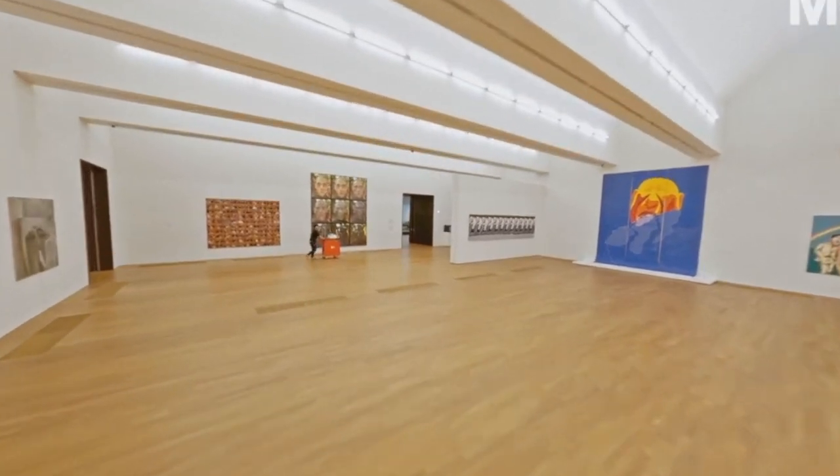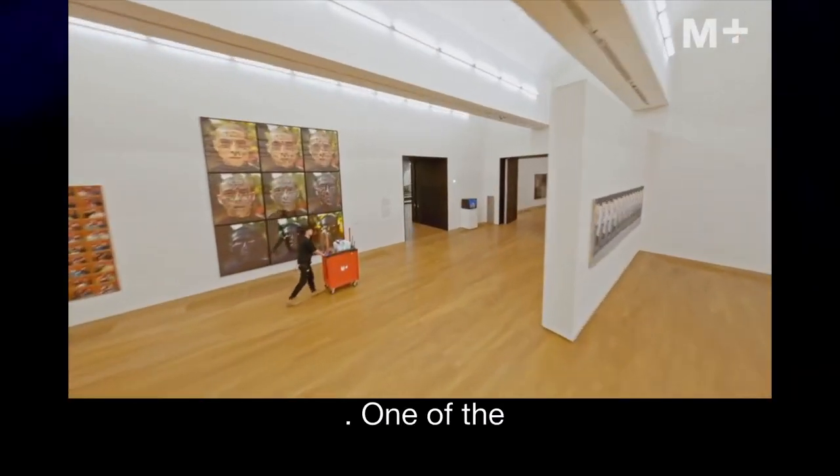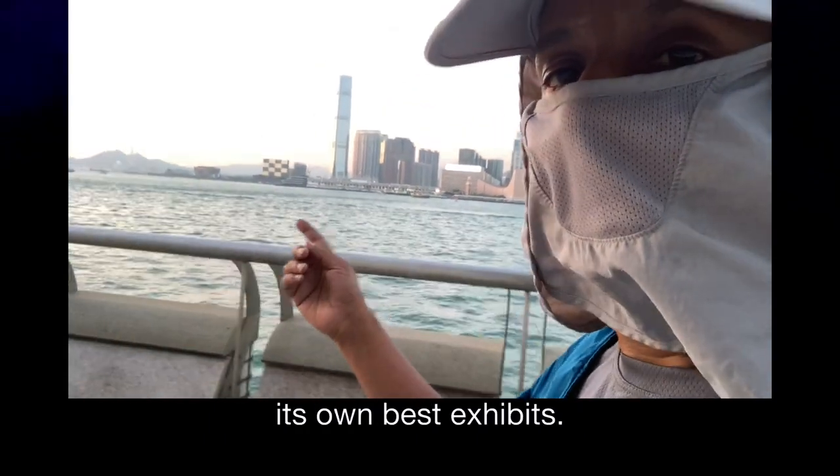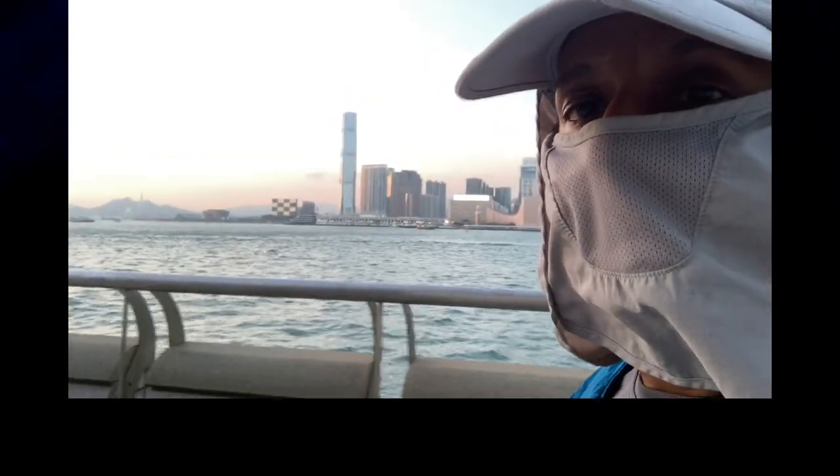One of the themes of the museum is modern architecture, and I think it's fair to say that the building itself is one of its own best exhibits.